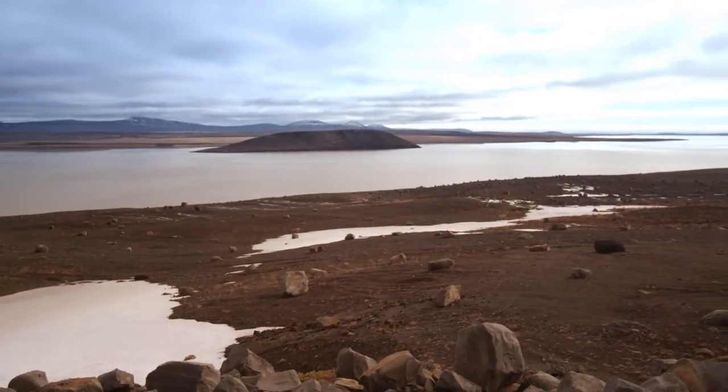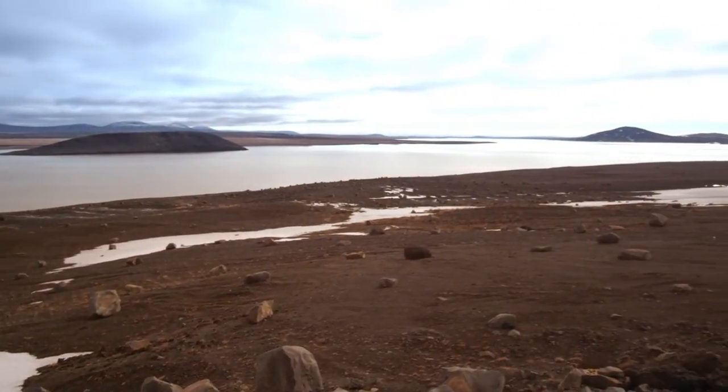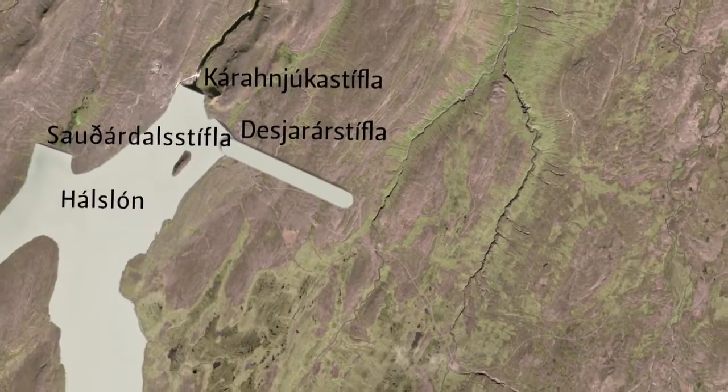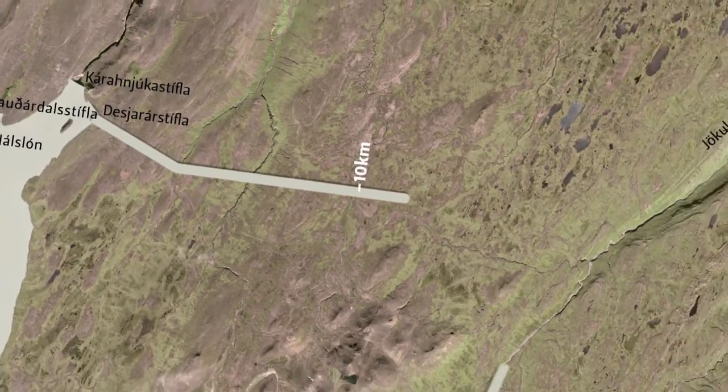From the dam, the water runs through tunnels around 100 meters underground to Fljótsdalur Power Station. The 72 kilometer long tunnel system is among the world's longest, feeding great quantities of water to the power station under enormous pressure.